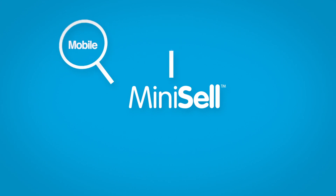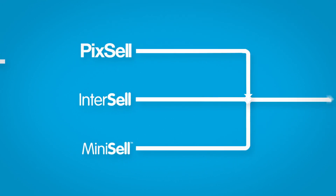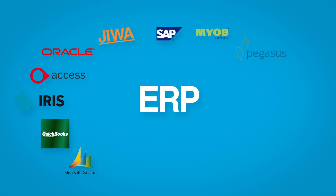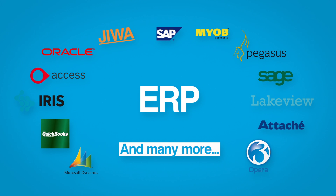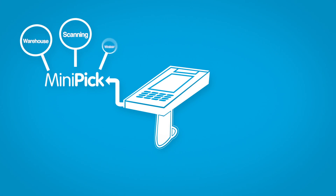MiniCell means reps can easily price-check on the road with robust barcode scanning. And all our applications integrate with the leading accounting and rep systems to make sure you can respond to customer orders faster and more efficiently.